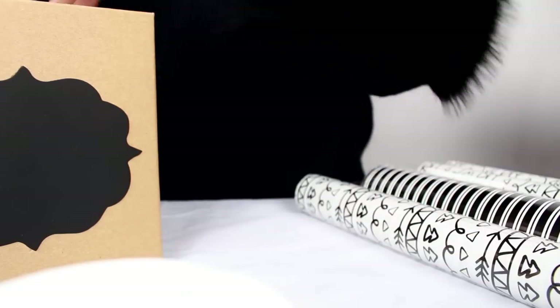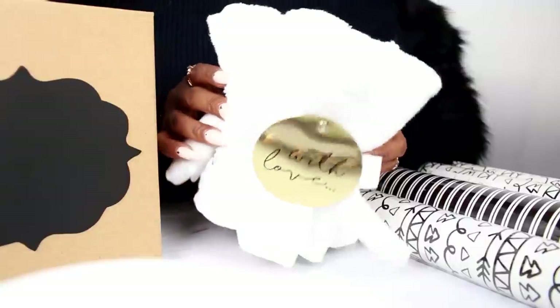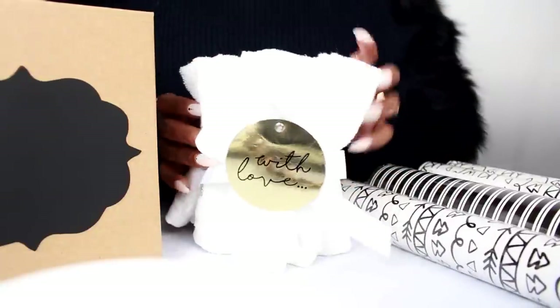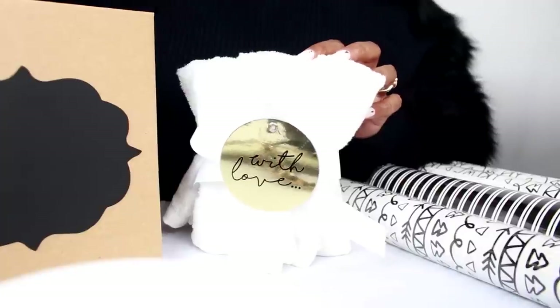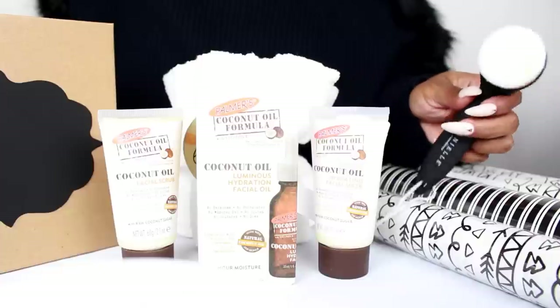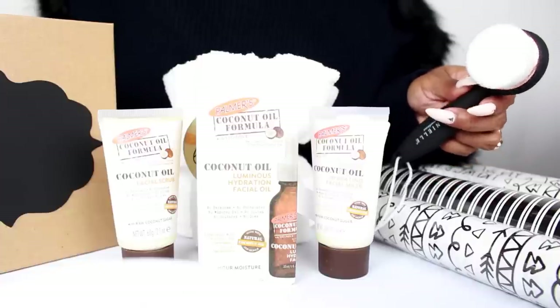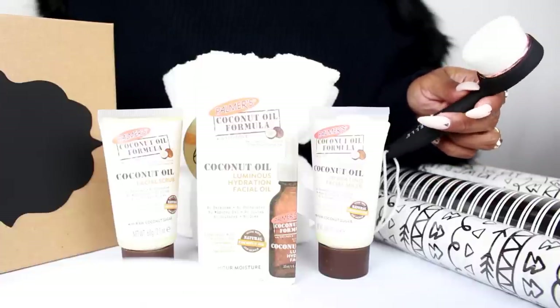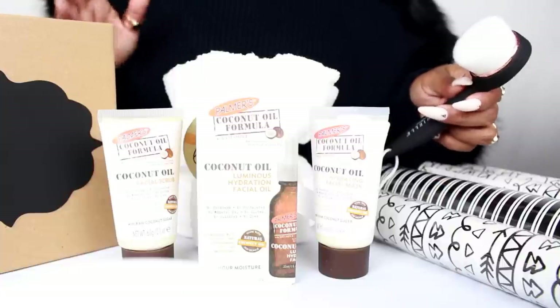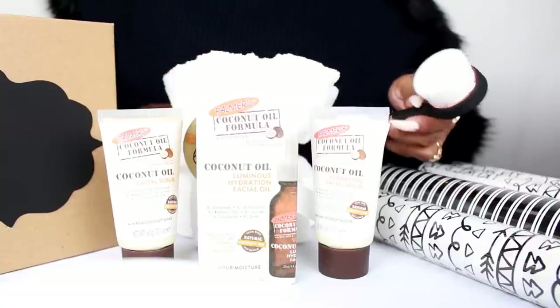Palmer's also has this amazing face mask that you can pair with this gift box, and finally I added some face cloths to go with this package. As you can see, all together we have all facial products in this collection — a perfect little setup for anyone special in your life. This is a little facial pamper kit, and we are now going to package it in this box.